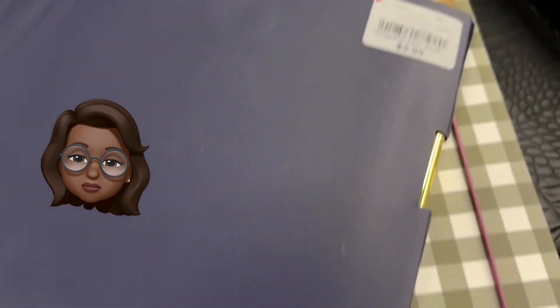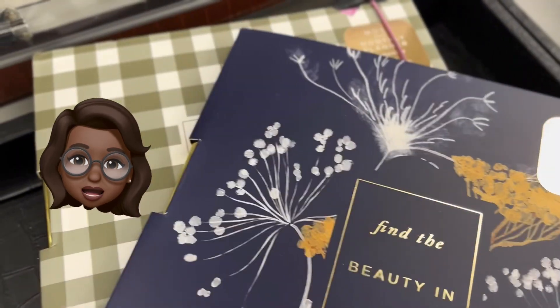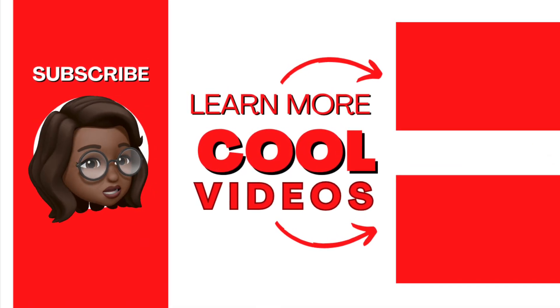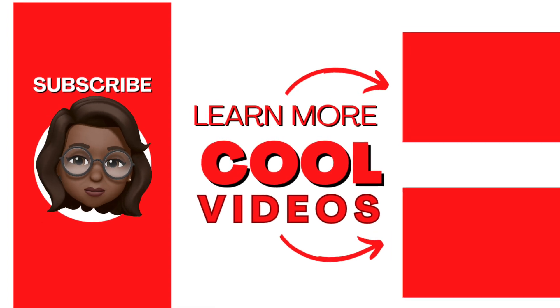Hey everybody, Miss Yo-Yo here — thank you, I appreciate you riding shotgun with me. We had a full load this week! If you enjoyed this video, make sure you hit that thumbs up and don't forget to share — sharing is caring. If you want to support me and my channel, go watch a video, leave a thumbs up, and share, share, share. I'll see y'all next time — bye bye!